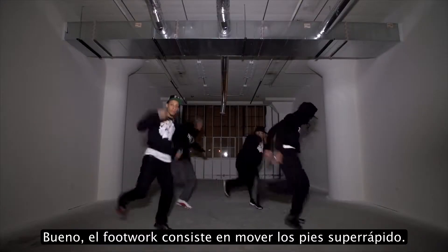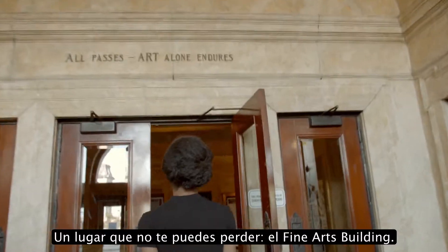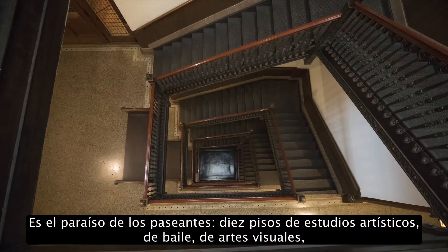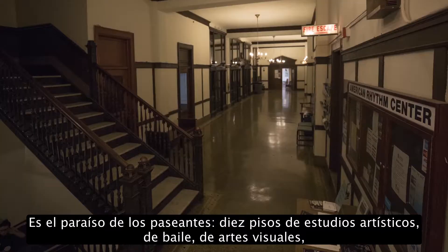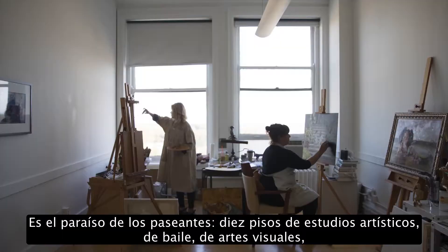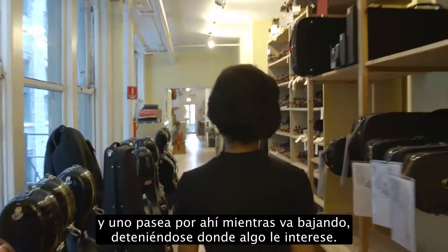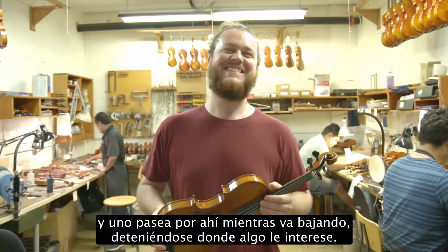Footwork is super fast moving of your feet, and we made our own music to it. One place you should check out is the Fine Arts Building — it is a wanderer's dream. It's ten floors of just artist studios, dance studios, visual artists, and a beautiful old-school elevator. It kind of just throws you all the way up to the tenth floor, and you just kind of wander and wind yourself back down, stopping at whatever interests you.